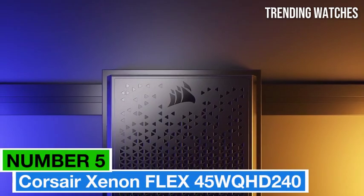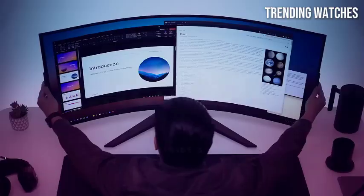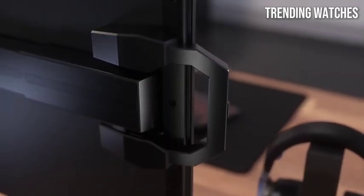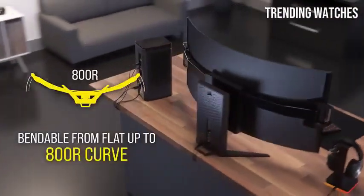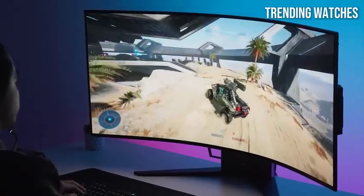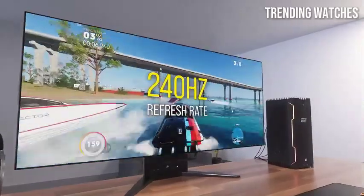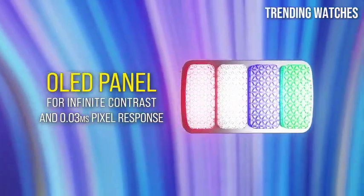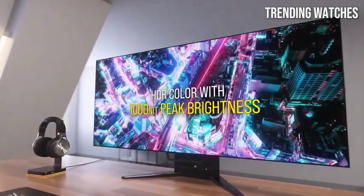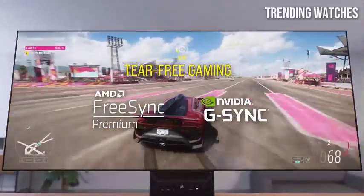Number 5: Corsair Xeneon Flex 45WWQHD240 is an impressive addition to the world of gaming monitors, where performance meets versatility. After extensive testing and evaluation, it's clear that this monitor stands out for its unique design and exceptional specifications tailored for both gamers and content creators. One of the most striking features is its innovative flexible display — with a bendable design, users can easily switch between a flat screen for precision tasks and a curved screen for an immersive gaming experience.